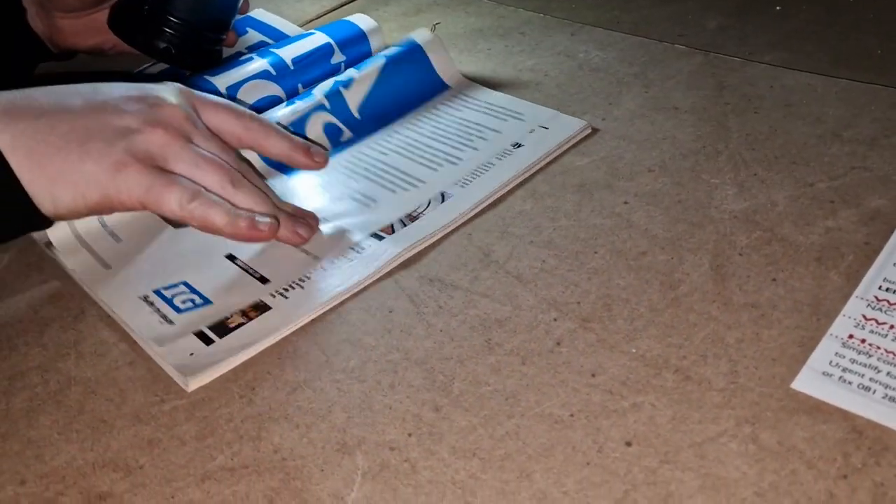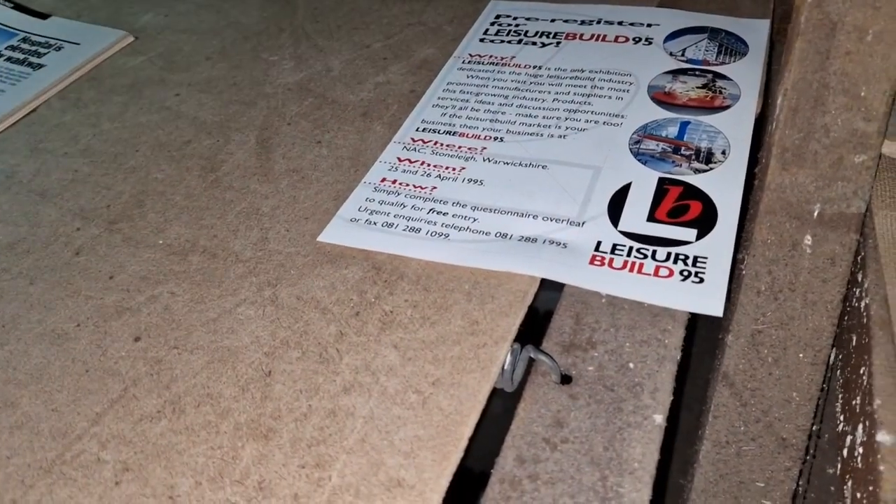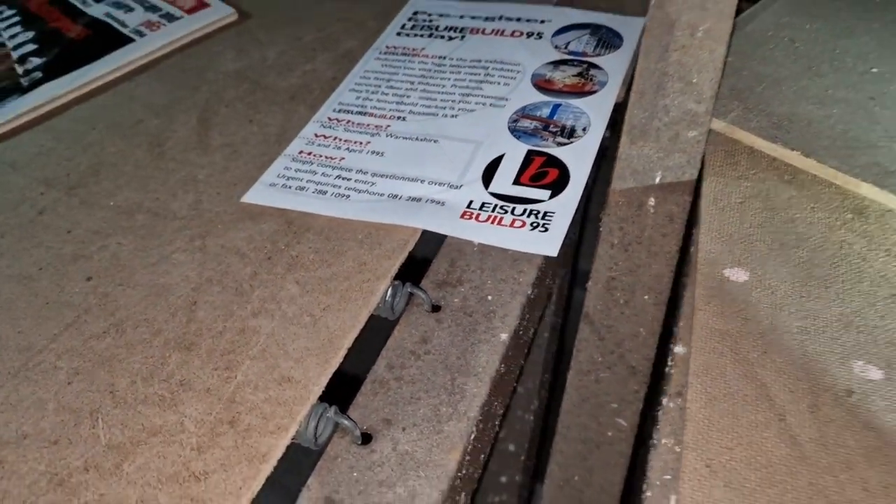That magazine would have been about 10 years old — look at what condition it is. Pre-register for Legend Leisure, 1995. You weren't even born then.